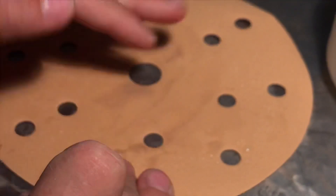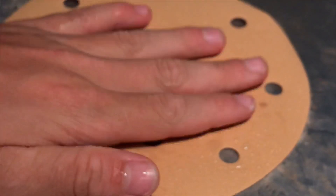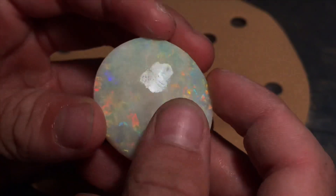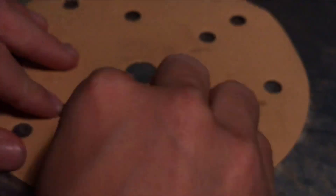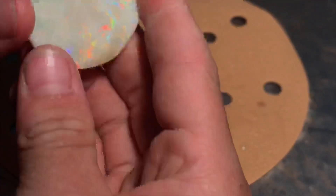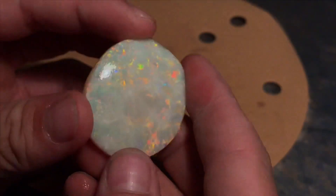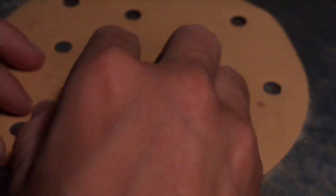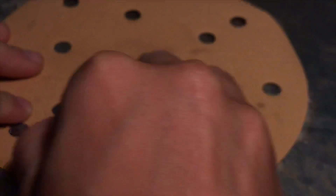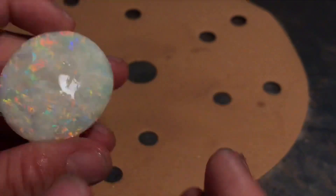When sanding you always want to keep your sanding paper wet, because the dust from opal — the silica from opal — can give you really bad problems, getting in your lungs and potentially kill you. So always have your sanding paper wet so it doesn't do any harm.